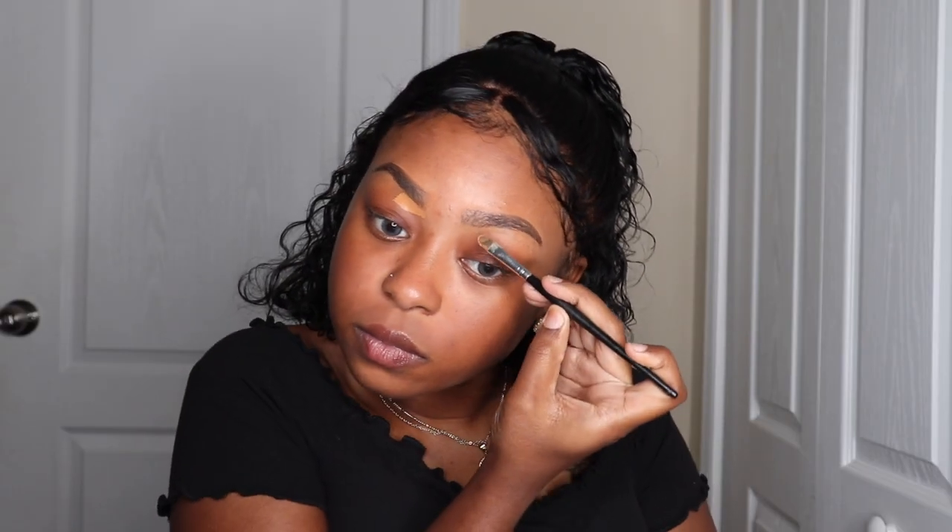Hey guys, welcome back to my channel. Today we're going to be doing a drugstore makeup routine — this is my routine I do when I go out and about. I already started off with my eyebrows; I used a Wet and Wild drop. Now I'm just going in with some concealer, which is the LA Girl.